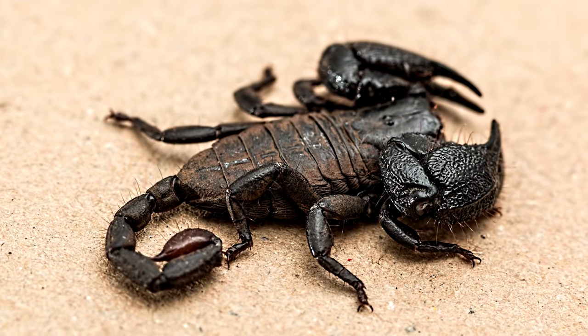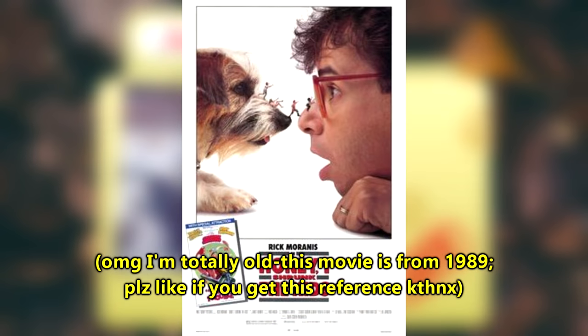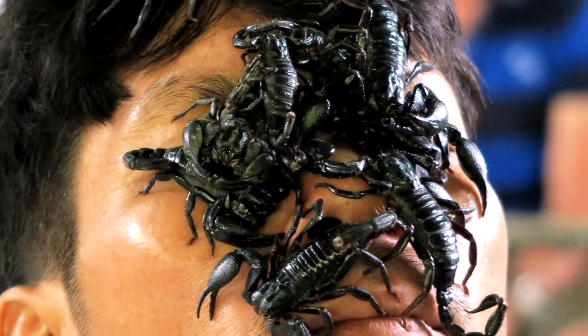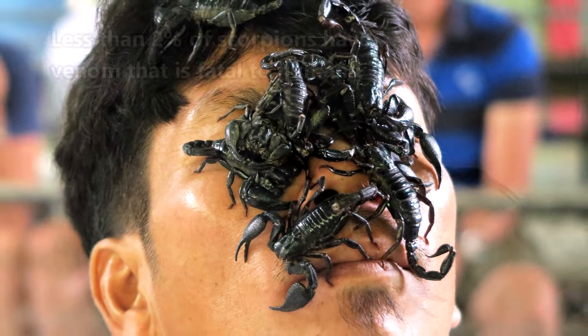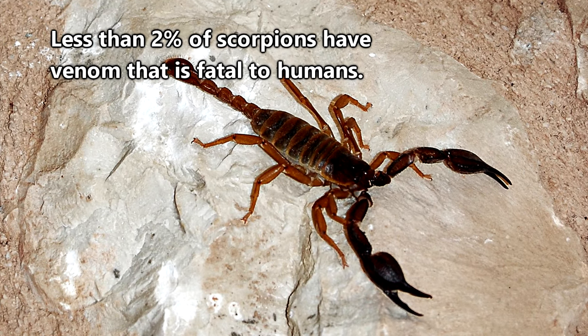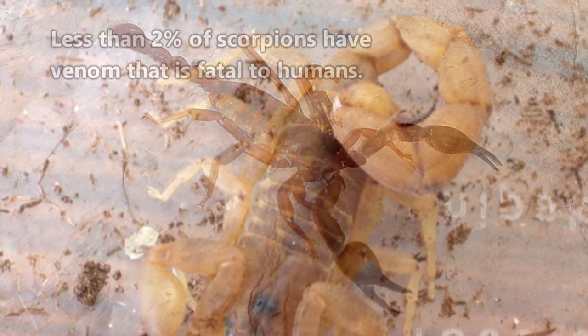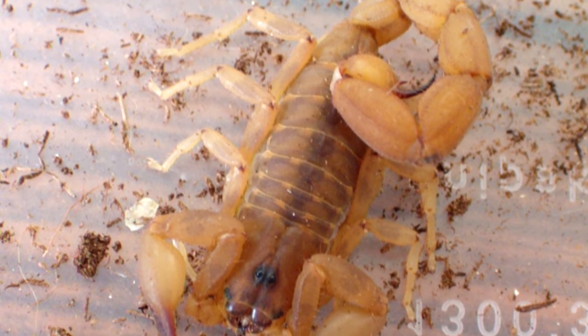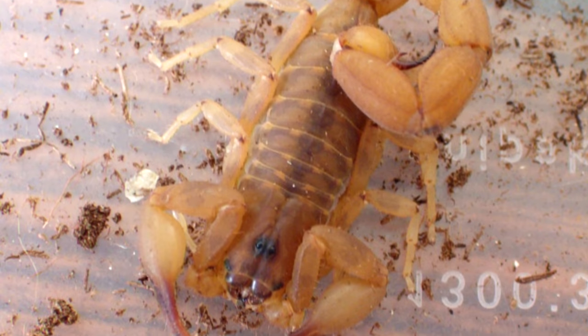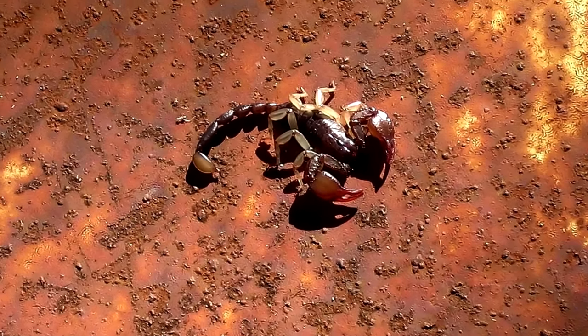Scorpions seem to have this big bad reputation because they're pretty intimidating looking, and they've also been showcased in a villainous light in different films. But really, most of them are not as terrifying as they seem. There are more than 1,500 species of scorpions, and only about 25 of them have venom that could kill a human. In parts of the world where their venomous sting is something to worry about, there are anti-venoms available, though they should still be given their space when possible.